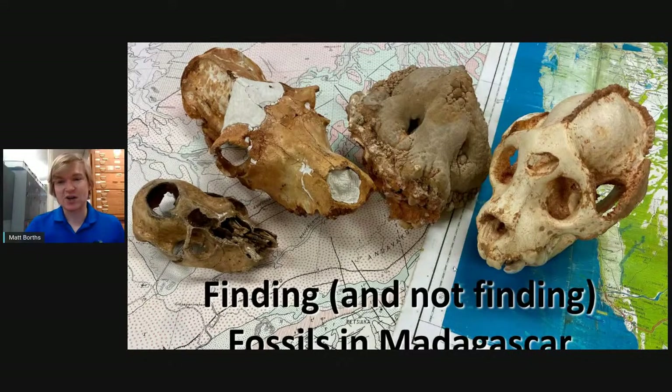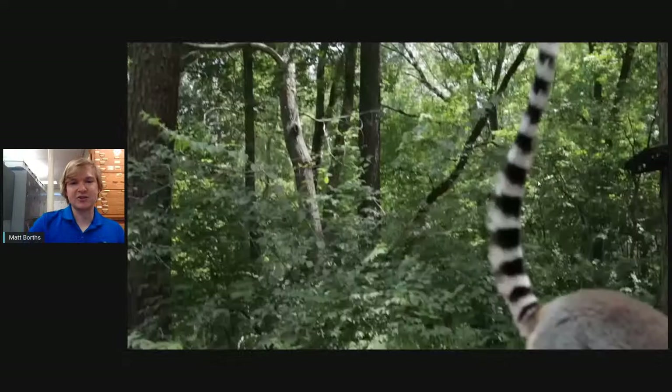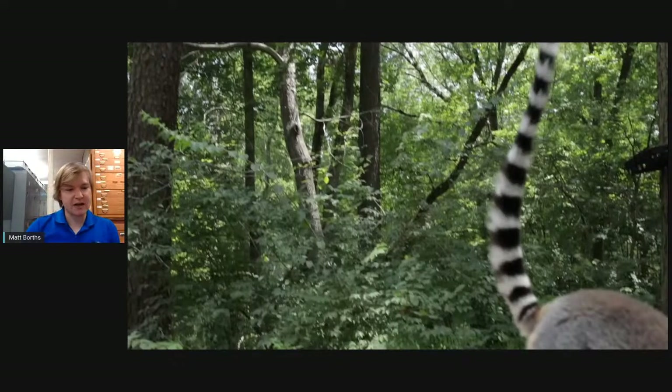On this picture are some fossils found in Madagascar — skulls of lemurs that used to live there. I'll tell you why those skulls are kind of the exception in the Madagascar fossil record. For a quick introduction: at the Duke Lemur Center, we have fossils, but we also have a living collection of primates called lemurs. Lemurs look a little bit like...